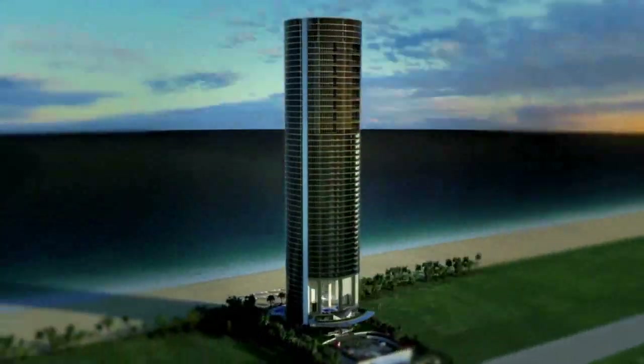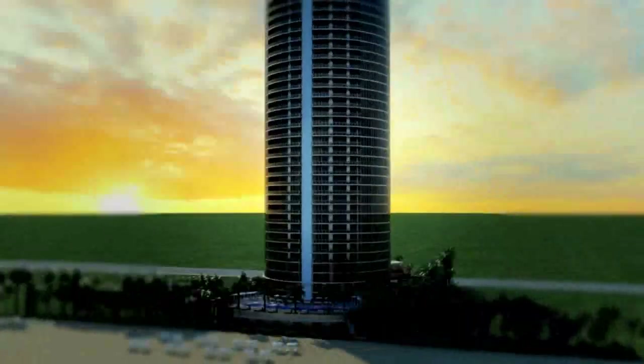This is the crème de la crème — particularly of Miami, but probably right up there with any building in the world. Of all places in the world, if you do something extreme like that, Miami is the place for it. This is it. Doesn't get any better than this.